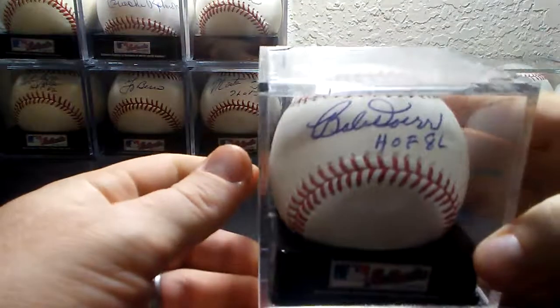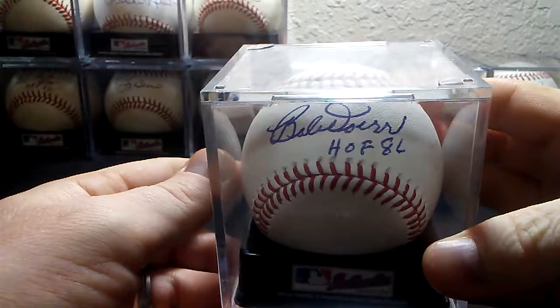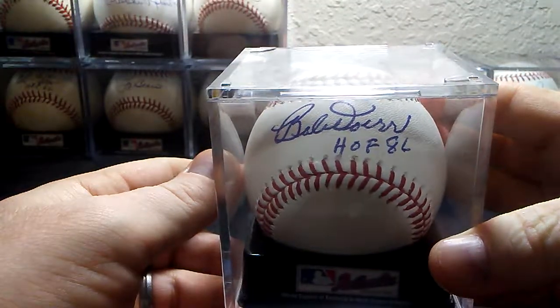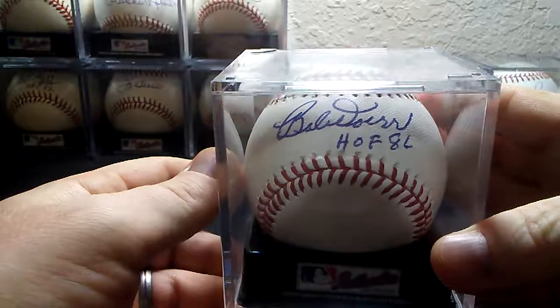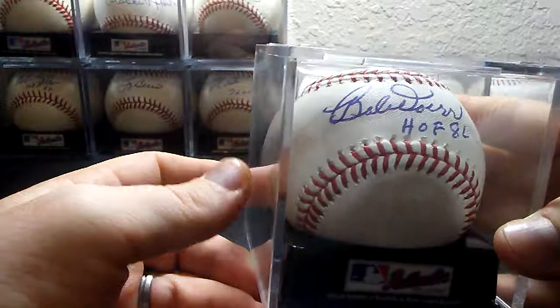And the late, great Bobby Diller, Hall of Fame 1986. This one was TTM, and it came out beautiful — pen was great in blue.